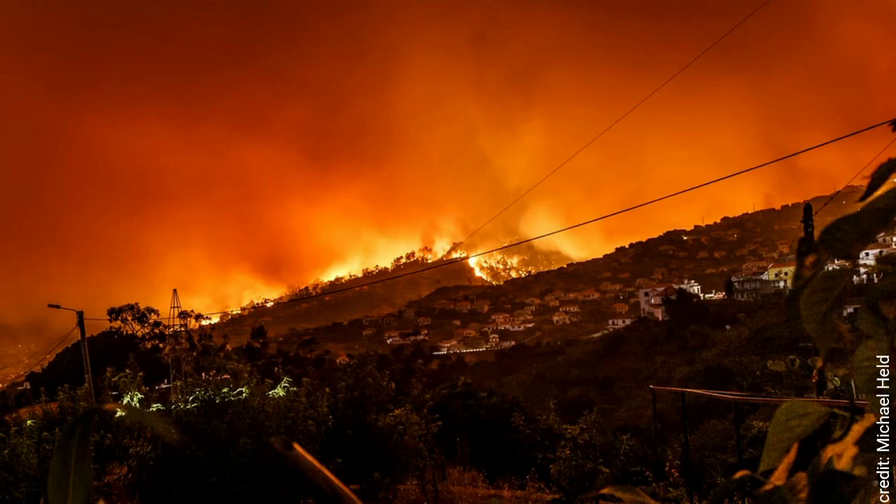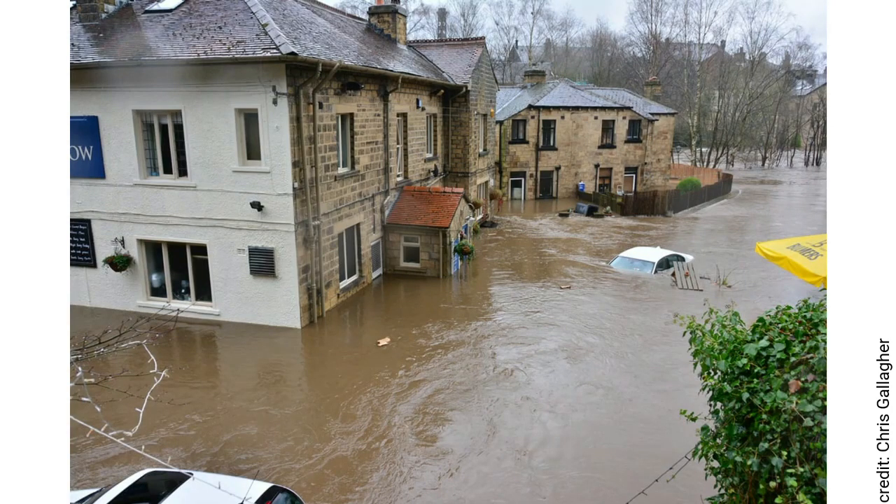Currently we're at somewhere between 1.1 and 1.2 degrees above pre-industrial temperatures and we're already seeing fairly severe impacts — whether it be forest fires or flooding, but also less obvious impacts on food supply. I'm going to compare 2 degree and 3 degree worlds by looking at two key metrics: sea level rise and extreme heat.